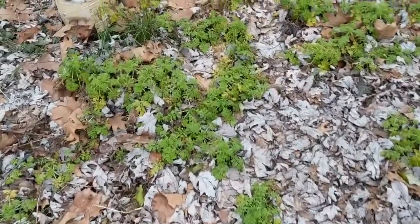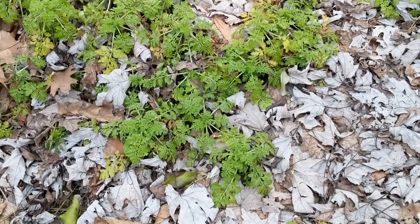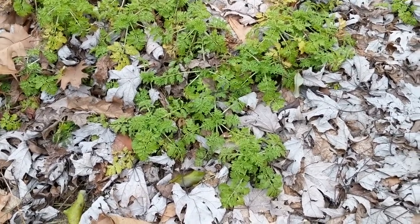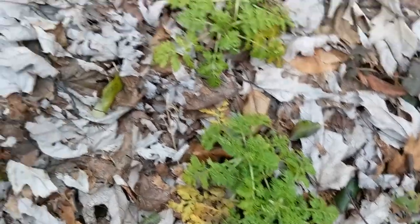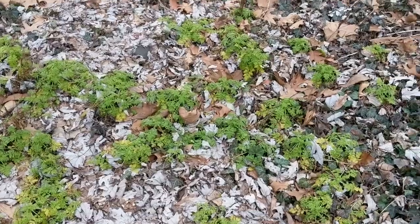Over here, this vibrant green really shows up on this dull day — these are my feverfew plants and there are lots of them. I'm going to spread them out throughout the garden.